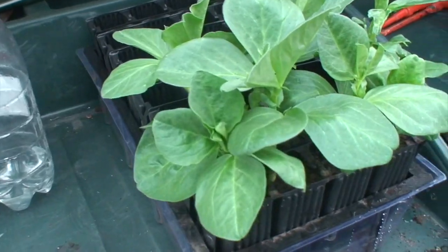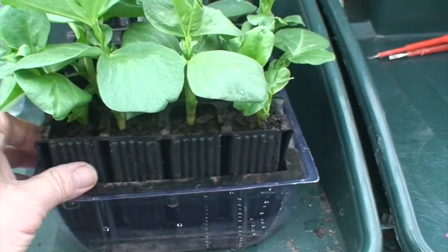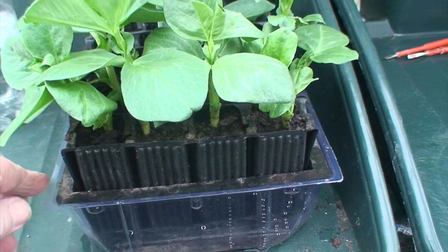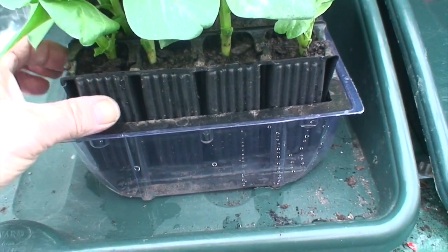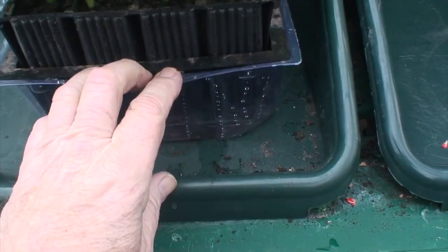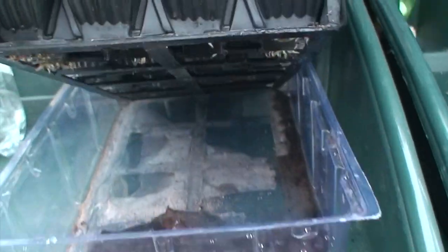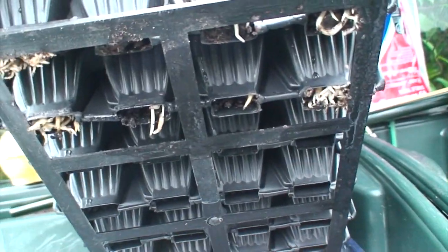The broad beans in the root trainers are looking nice and healthy. They actually should be going out now. They're going to be growing in containers — it's the only place I can grow them. They're root-bound now; they need to get out of these root trainers. I'll show you — yeah, they need moving.